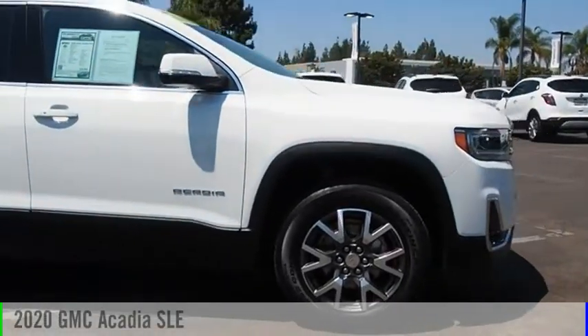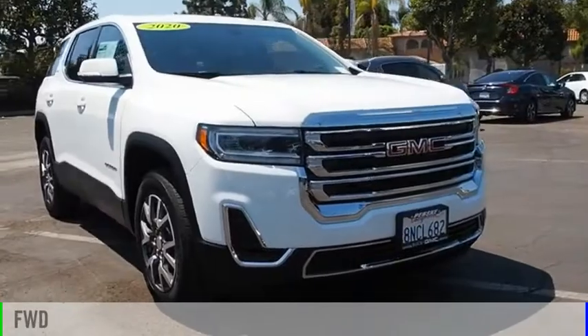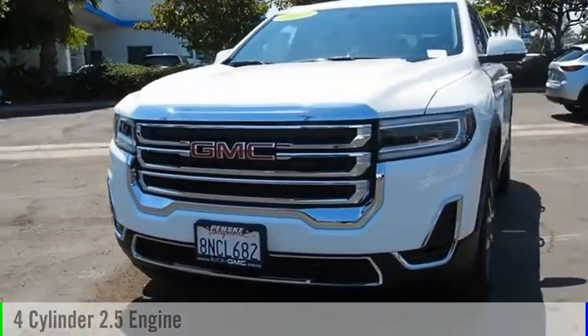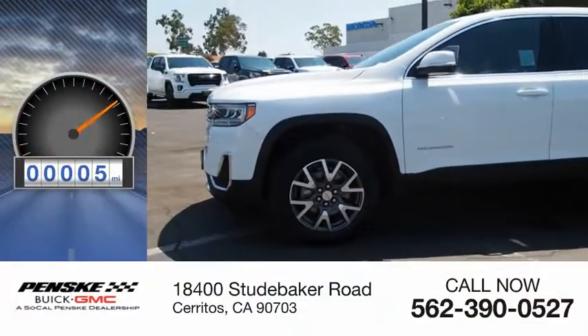Take a ride in the 2020 Acadia. This vehicle is powered by a front-wheel drive, four-cylinder, 2.5-liter engine, and comes with a nine-speed automatic transmission. This vehicle has less than 100 miles.